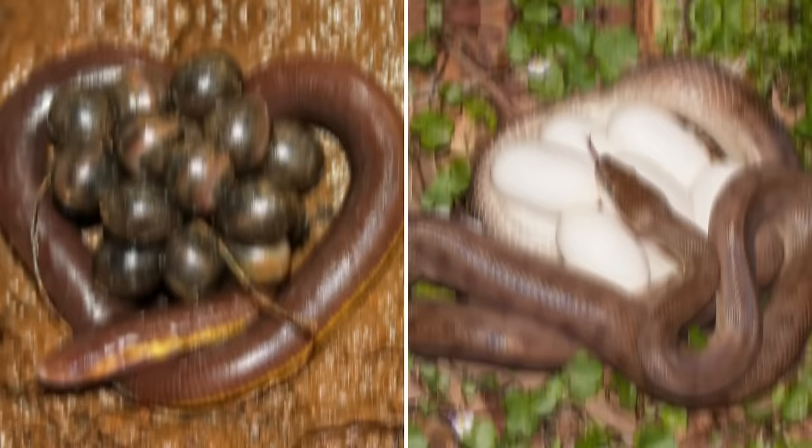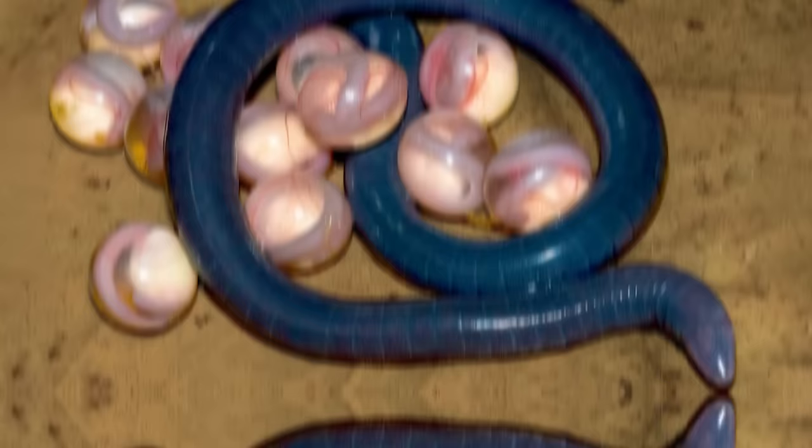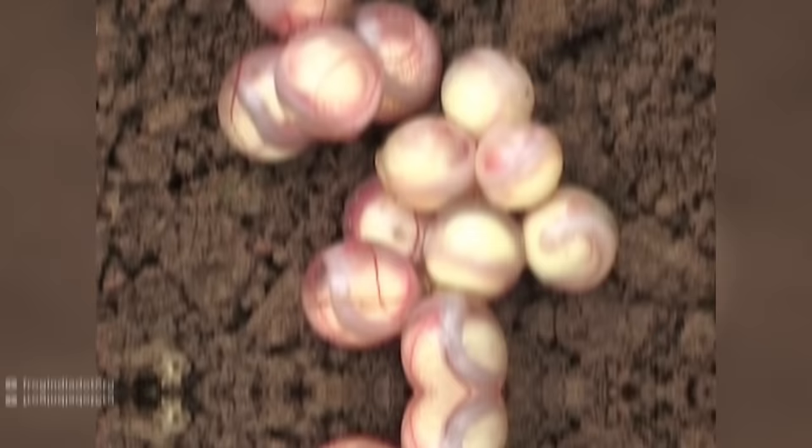Most caecilians are viviparous, meaning they give birth to live offspring. However, around 25% of species are oviparous, or egg-laying. But the eggs they do lay are like nothing you've ever seen before. As much as these look like ultra-rare marbles, what you're looking at are the eggs of the Chikilidae, a species of caecilian found in India. They're laid without a hard shell, with the embryo instead protected by a tertiary egg membrane, a bit like frog spawn.